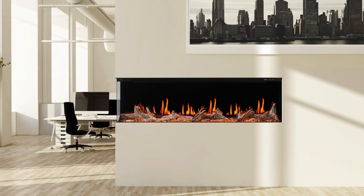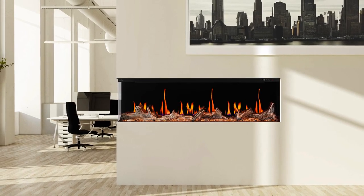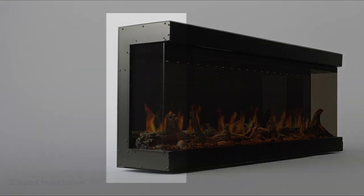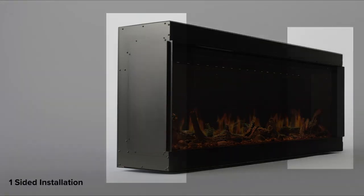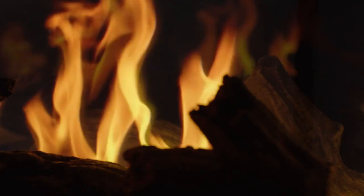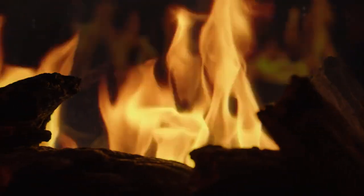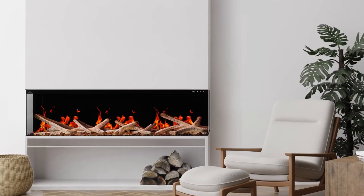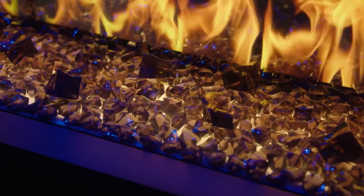Designed to seamlessly integrate into your home, the Luminex offers installation options including three-sided, two-sided, or one-sided configurations, all in one box. With minimal installation requirements, you can easily bring the stress-reducing and brain-enhancing capabilities, as proven by our Power of Fire study, to any room.